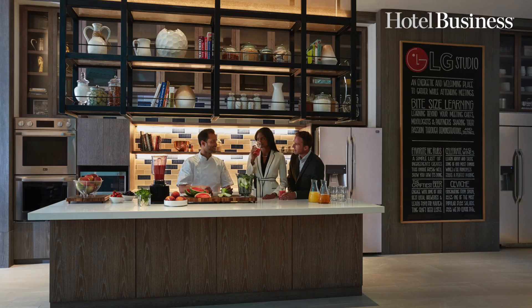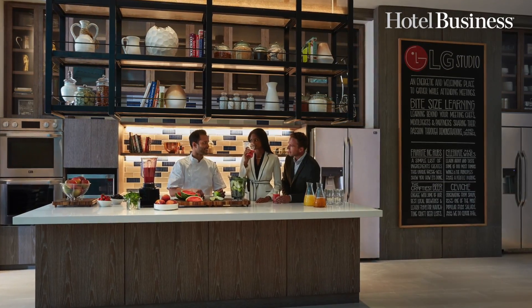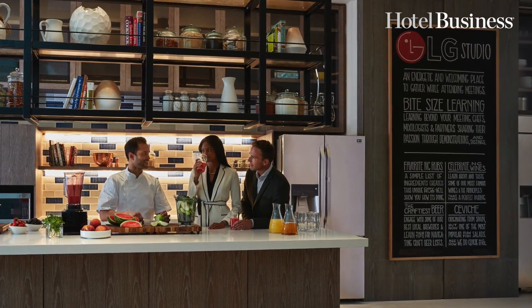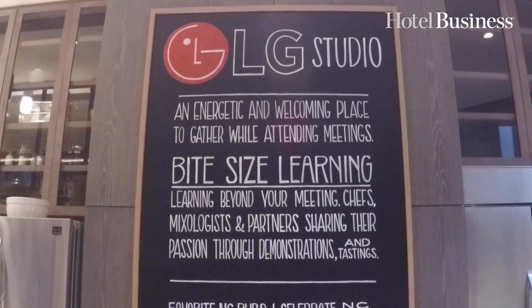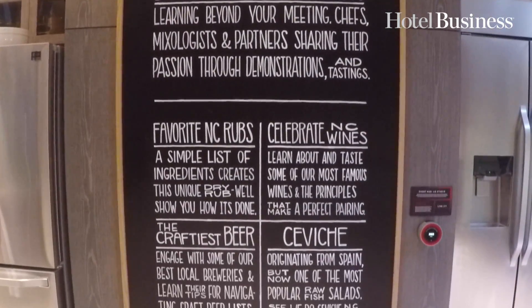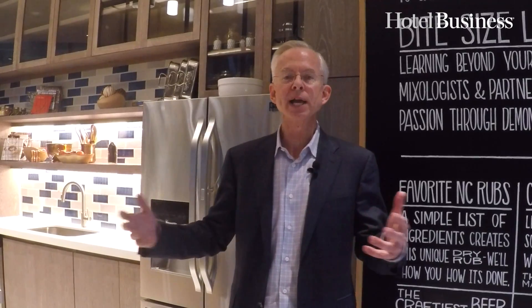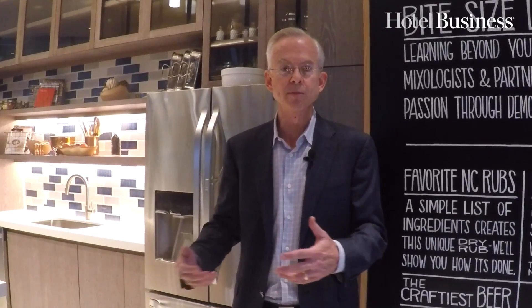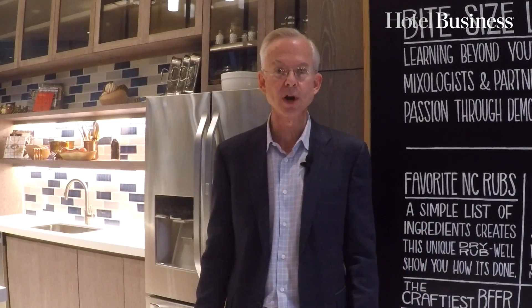Here's another great innovation at our Charlotte Marriott City Center Hotel — the LG Studio. We have a partnership with LG. We've got a beautiful space here so that when you're having a meeting, you can have a tasting and learn some new dishes to cook. It's a wonderful space to gather and do some bite-sized learning. When meeting planners come to see the hotel and we show them the LG Studio, they say, 'My guys would love this — this would be an incredible addition to my meeting.' So it's a wonderful selling spot for our hotel.